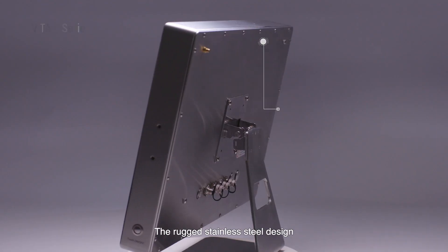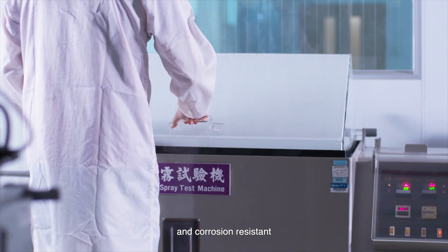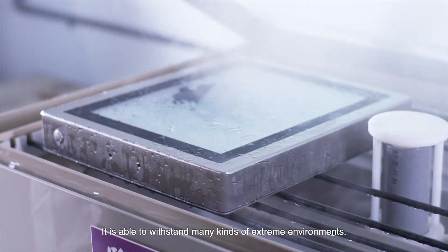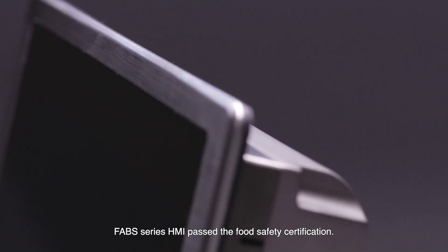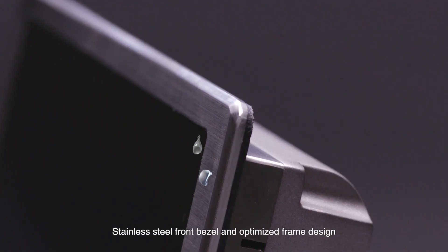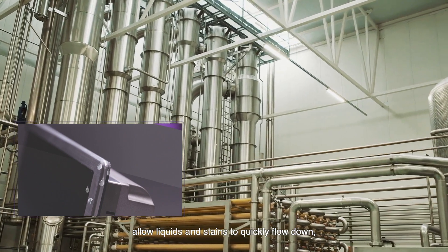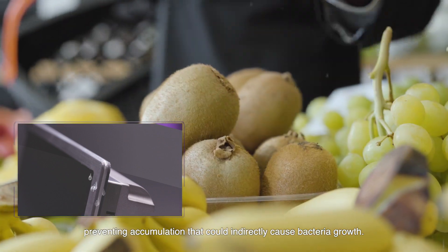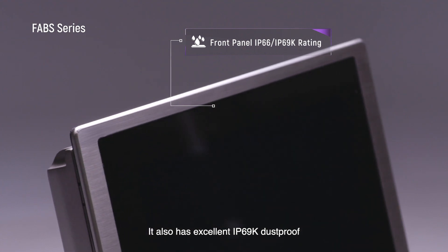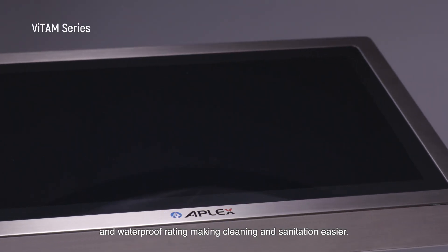The rugged stainless steel design is waterproof, antibacterial, and corrosion resistant, able to withstand many kinds of extreme environments. The Favs Series HMI passed Food Safety Certification. The stainless steel front bezel and optimized frame design allow liquids and stains to quickly flow down, preventing accumulation that could indirectly cause bacteria growth. It also has an excellent IP69K dustproof and waterproof rating, making cleaning and sanitation easier.